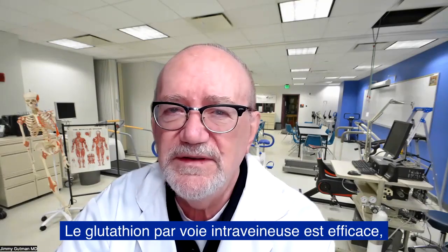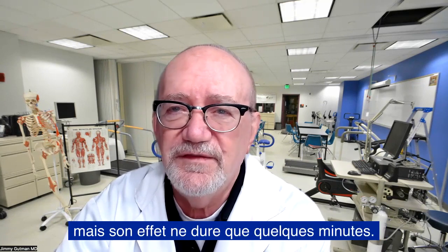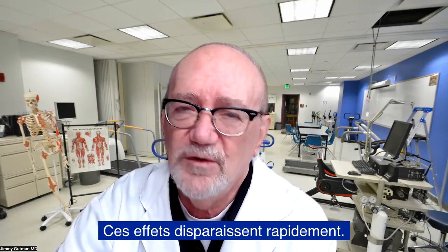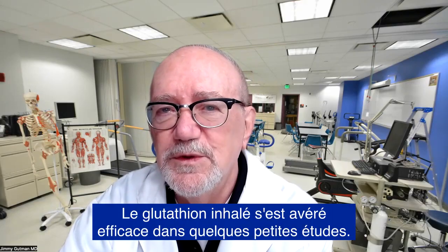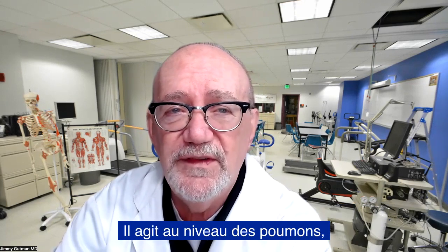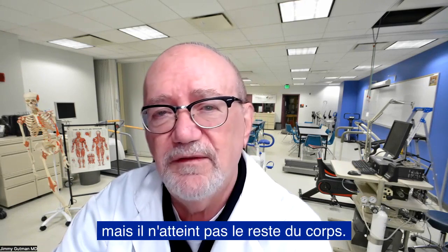IV or intravenous glutathione does work, but its effect only lasts for literally minutes — these effects quickly disappear. Inhaled glutathione has been shown to work in some small studies, but it works only at the level of the lungs and doesn't get to the rest of the body.